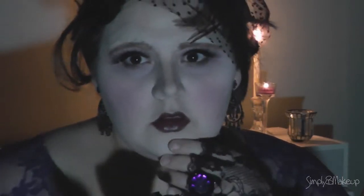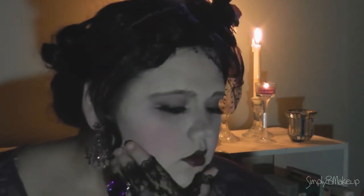Adorn yourself with gloves, jewels, and accessories to embody the Gothic Victorian Rose. Just remember who she is behind the facade. Honor her by being your own beautiful self, and letting the light in.